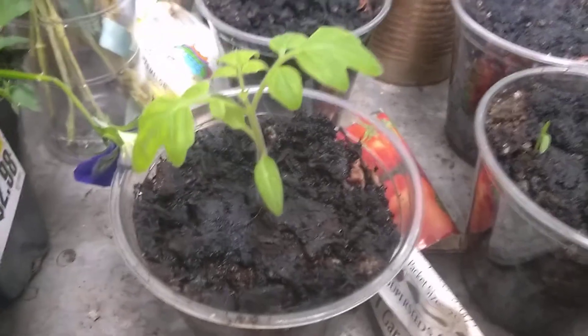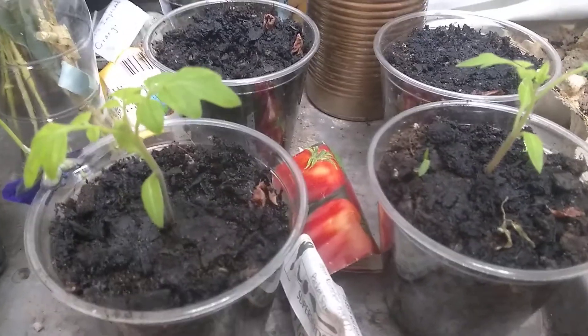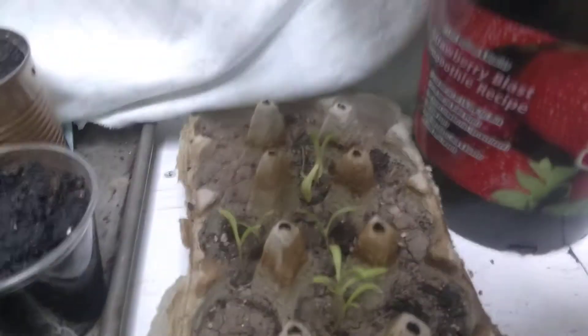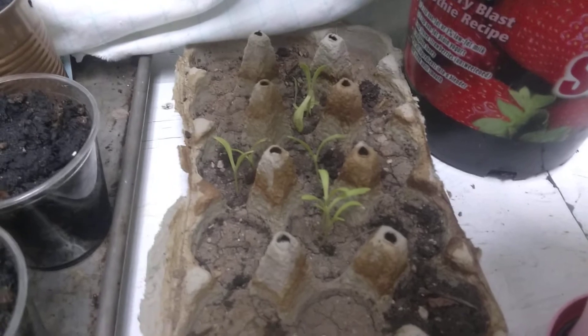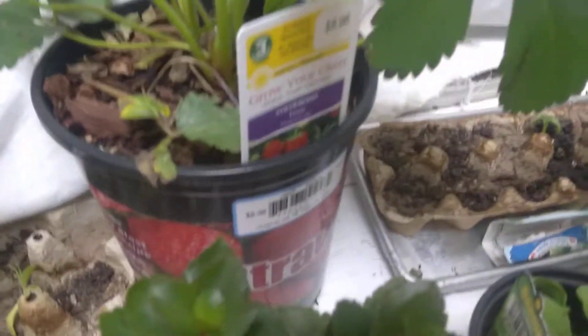The tomatoes I grew from seed — the first thing I ever grew from seed. I'm so excited. These ones are the orange balls and they need to be planted really bad. Strawberries! I'm so excited. The leaf on it is huge.